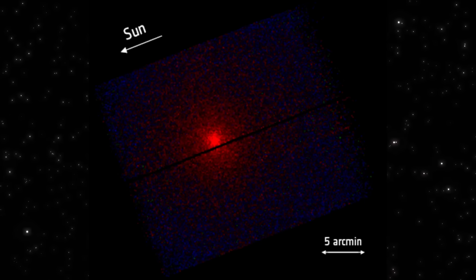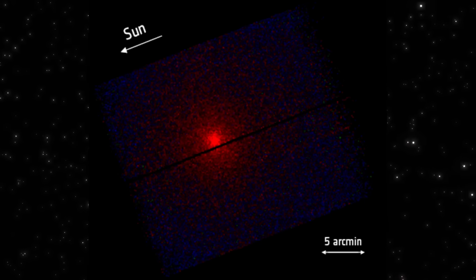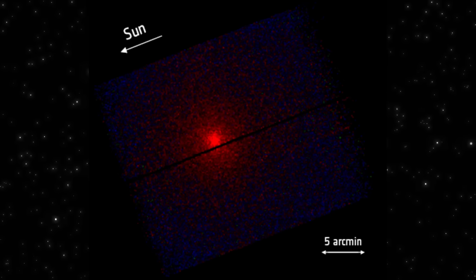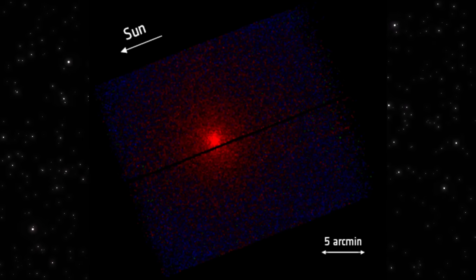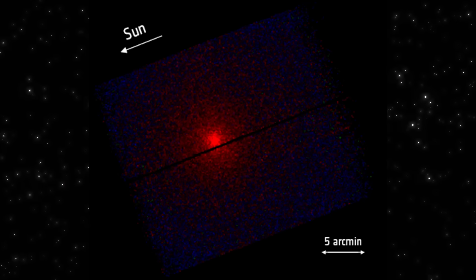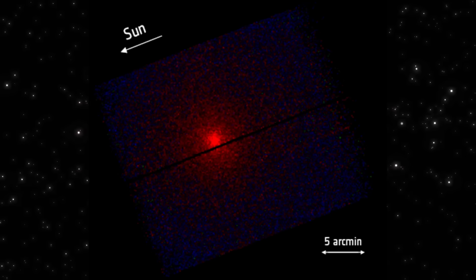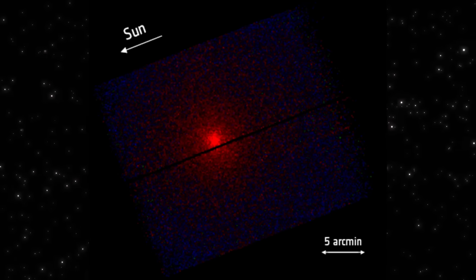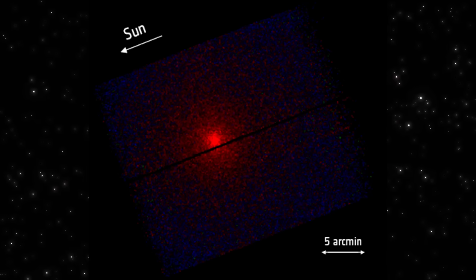And this matters because scientists have been asking the same question since Oumuamua passed by: what exactly are interstellar objects made of? Some groups even suggested exotic ices—things like molecular hydrogen or nitrogen that would evaporate instantly near our sun. You can't test that with normal imaging. But X-ray scattering? That's finally a way in.